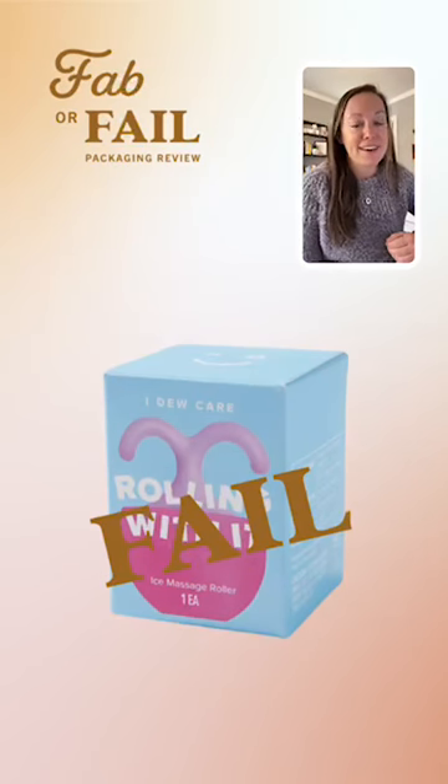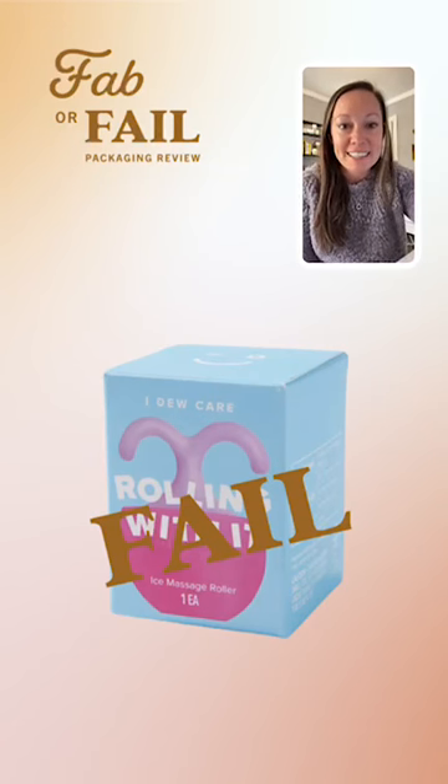Thanks for joining in for this Fab or Fail. Hope you'll join me next week, same time — 11 central — and we'll go through another package design. And if you have a package you'd like me to review for Fab or Fail, just hit that link in bio and fill out the nomination form.